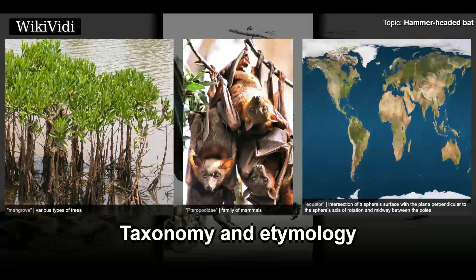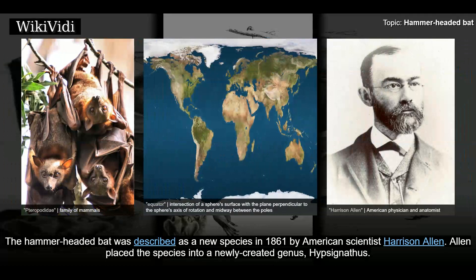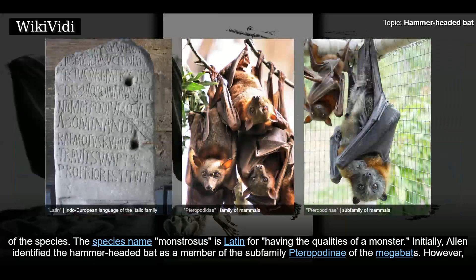Taxonomy and Etymology: The hammer-headed bat was described as a new species in 1861 by American scientist Harrison Allen. Allen placed the species into a newly created genus, Hypsignathus. The genus name Hypsignathus comes from ancient Greek: hapsos, meaning high, and gnathos, meaning jaw. T.S. Palmer speculated that Allen chose the name Hypsignathus to allude to the deeply arched mouth of the species.